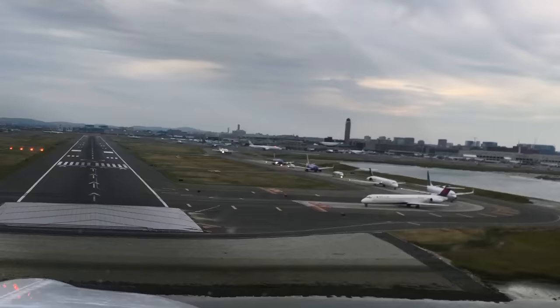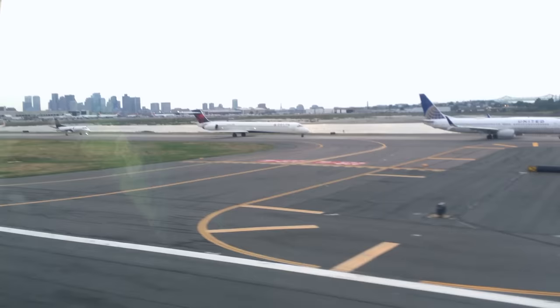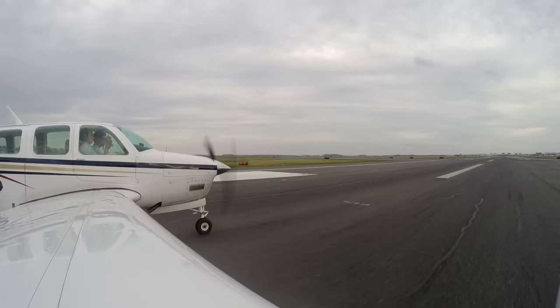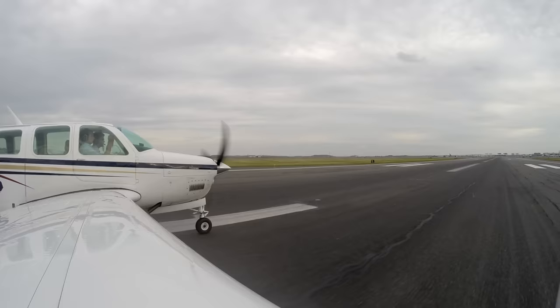That is some lineup there. Angel Flight 1602, keep your speed up, exit at 33 left, 33 left short of November. 33 left short of November, Angel Flight 1602.